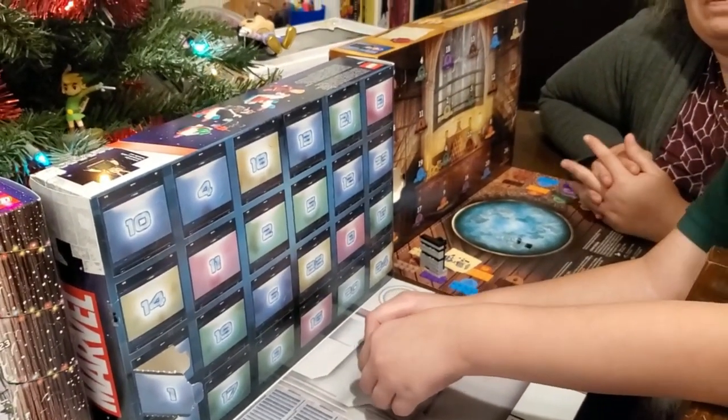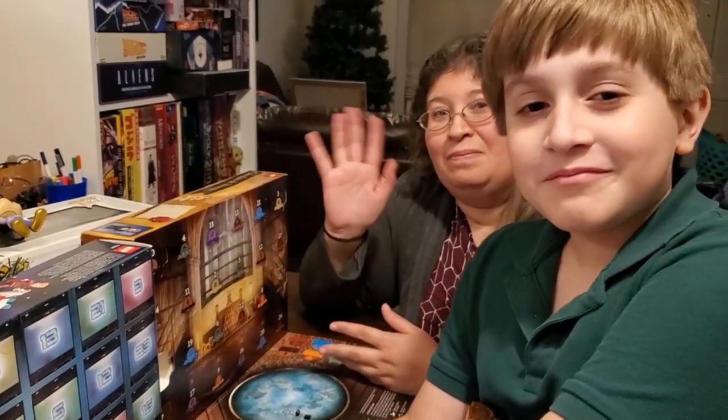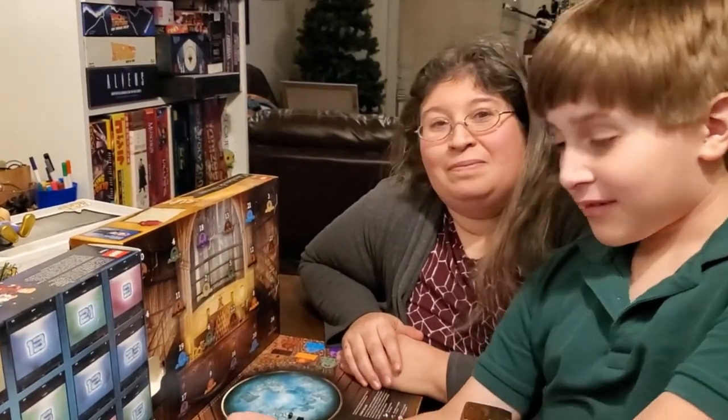We'll have another one up tomorrow. Until then, everyone have a wonderful December and we'll catch you in the next video. Bye bye, goodnight!